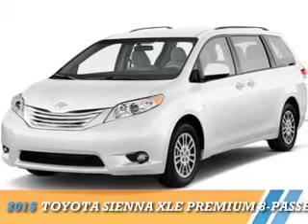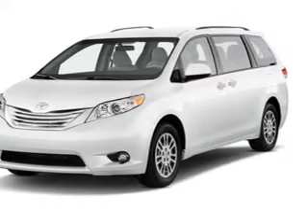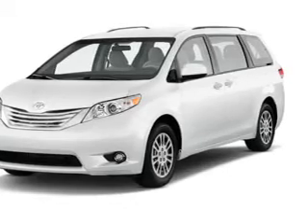Presenting the 2015 Toyota Sienna. It's powered by front wheel drive, a 3.5 liter 6-cylinder engine,